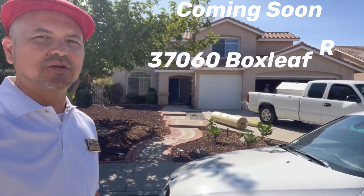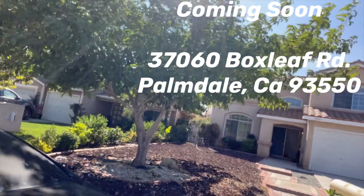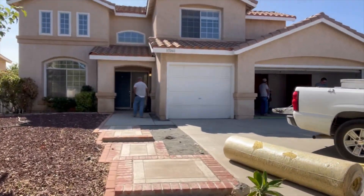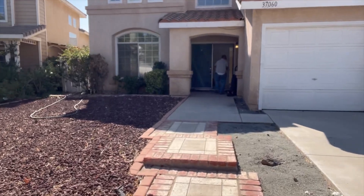Guys, just pulled up to a new listing that's coming up in the market. I'm going to go ahead and show you. It's a beautiful house, two stories, three-car garage, one bedroom downstairs, three upstairs.